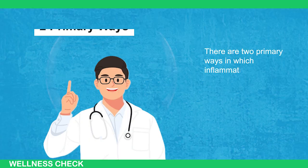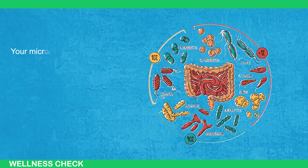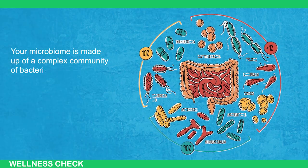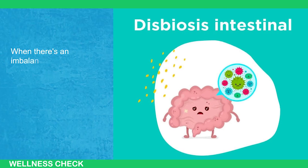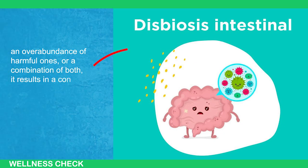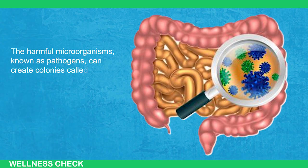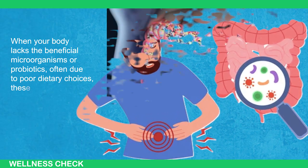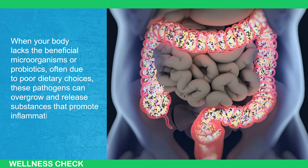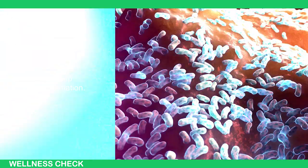There are two primary ways in which inflammation can occur in the gut. The first involves an imbalance in your microbiome, known as dysbiosis. Your microbiome is made of a complex community of bacteria, viruses, and fungi residing in your gut. These microorganisms can be either beneficial or harmful. When there's an imbalance — too few beneficial microorganisms, an overabundance of harmful ones, or both — it results in dysbiosis. Harmful microorganisms, known as pathogens, can create colonies called biofilms. When your body lacks beneficial microorganisms due to poor dietary choices, these pathogens can overgrow and release substances that promote inflammation. Additionally, these biofilms can impede the absorption of essential vitamins and fats that help reduce inflammation.